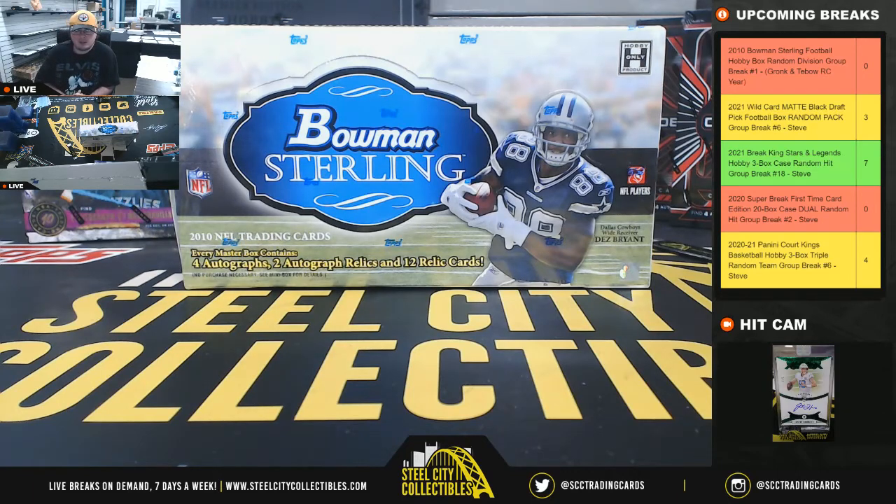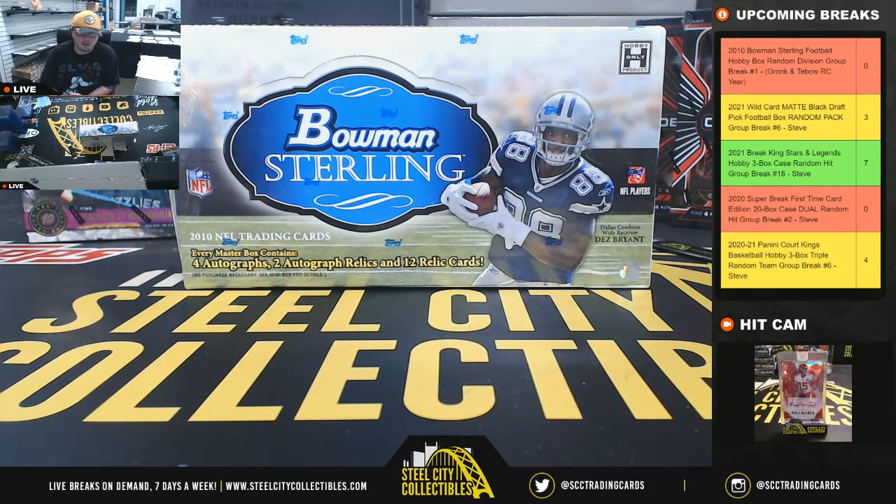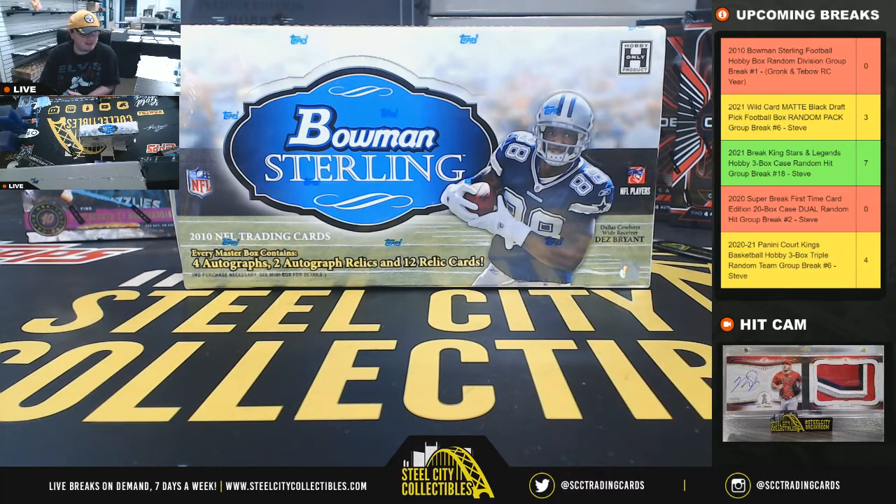Alright guys, our next break: 2010 Bowman Sterling Football Hobby Box, random division group break number one. Of course, the big rookies here — you see Dez Bryant down the box, but we've got Gronk and we've got Tebow.